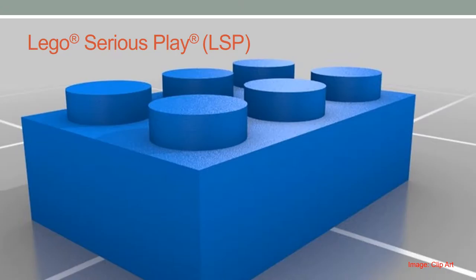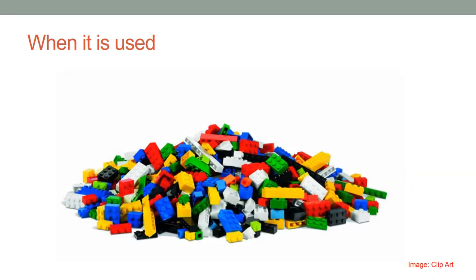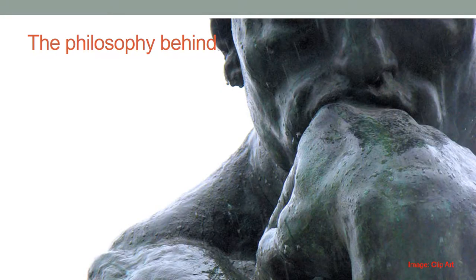It helps individuals, teams, and organizations to get a clear view of the current situation, their aspirations and goals, and the way to get there. LEGO Serious Play is used for team-building, facilitating and fostering creative thinking, exploring relationships and connections, building and creating a shared vision, working out a solution to a problem, facilitating constructive discussions, and facilitating to handle complex problems.